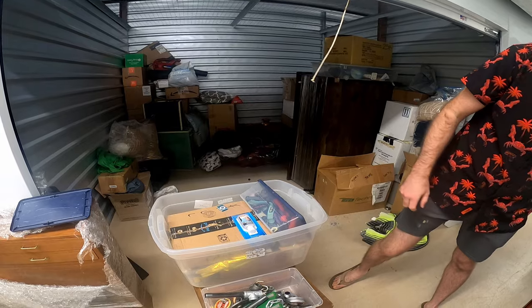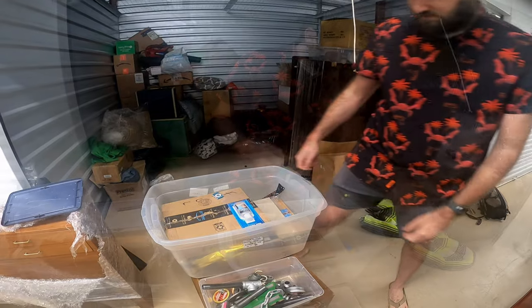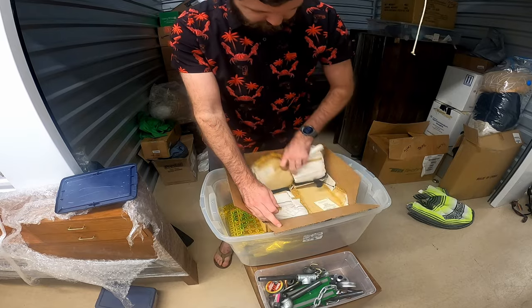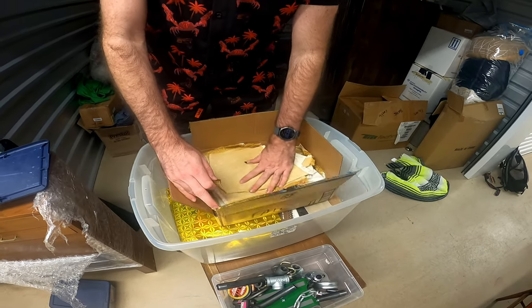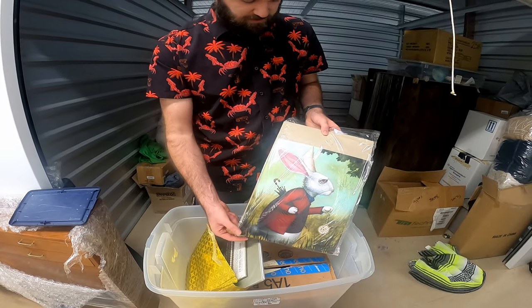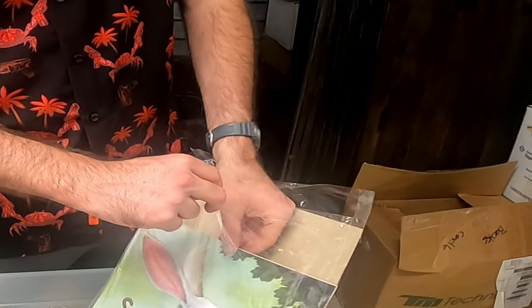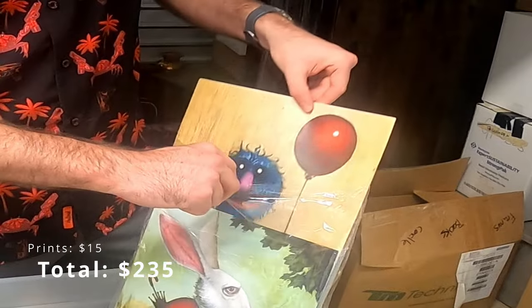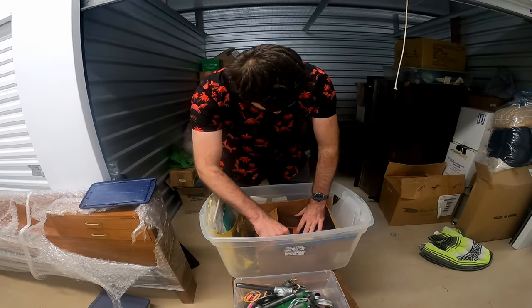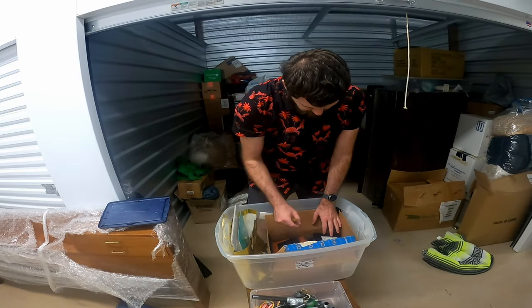Cotton chalk — not worried about that. Dog leashes — not worried about that. This is another one that says it's full. It looks like it's like tablecloths or something. Drawing stuff — that's kind of neat. Let's see if there's any more in there. Yeah, that's kind of unique. That's really interesting, actually. And then this last box is just pictures and stuff, so I'll leave that one here.